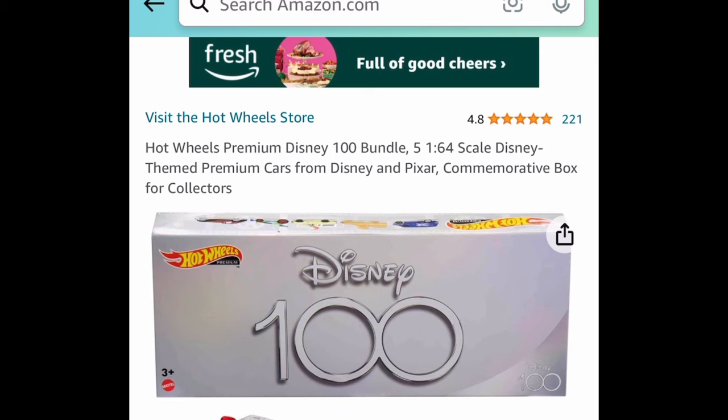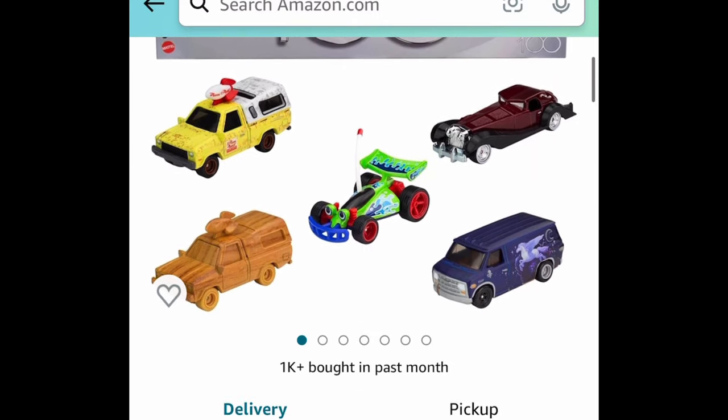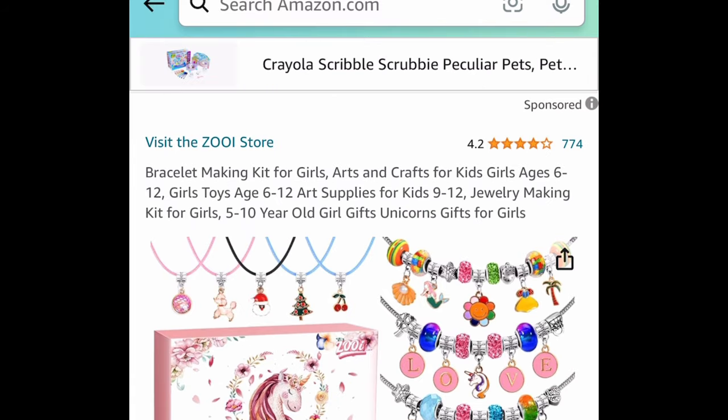Next one is by Hot Wheels — a premium Disney 100 bundle. You get five premium themed cars just like you see here, and this one is price-dropped to $14.99 instead of the $38 price tag.